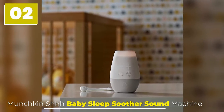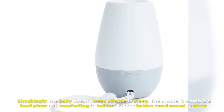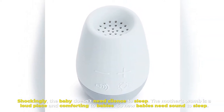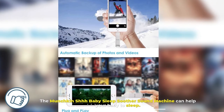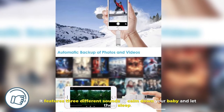Number 2: Munchkin Baby Sleep Soother Sound Machine. Shockingly, the baby doesn't need silence to sleep. The mother's womb is a loud place and comforting to babies, so new babies need sound to sleep. The Munchkin Baby Sleep Soother Sound Machine can help your baby to sleep. It features three different sounds to calm down your baby and let them sleep.